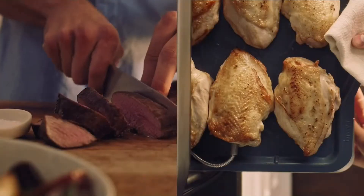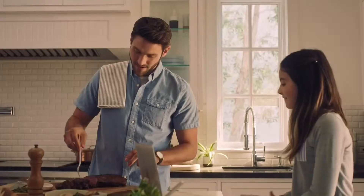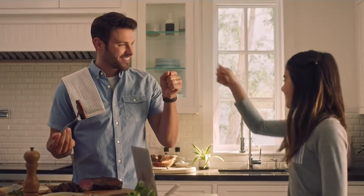It even has a temp sensor thermometer probe to cook meats to your preferred doneness. And by the way, you can also still manually toast, reheat, bake, sear, even air fry in the Brava.